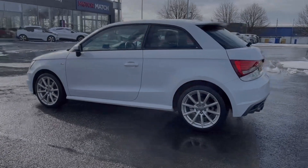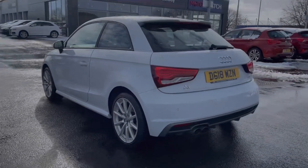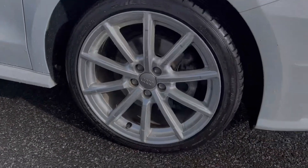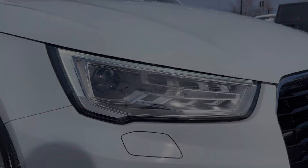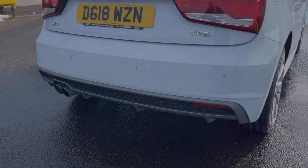As you can see the car is finished in stunning Ibis white gloss paintwork. The car does boast these 17-inch 10-spoke alloy wheels finished in silver. You've also got the Xenon headlights providing great visibility, along with rear parking sensors which will audibly alert you to any nearby obstructions when reversing.